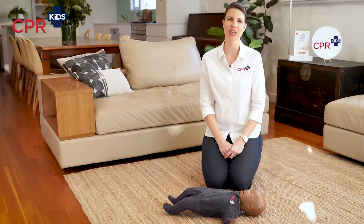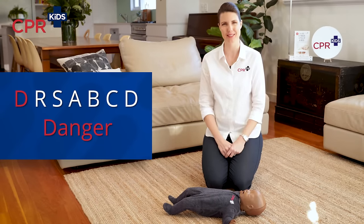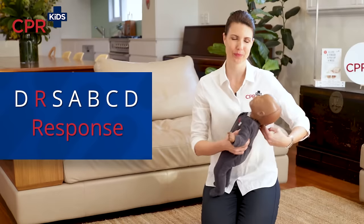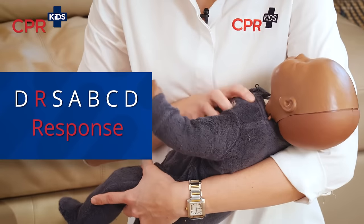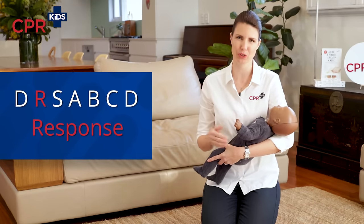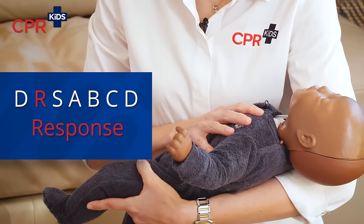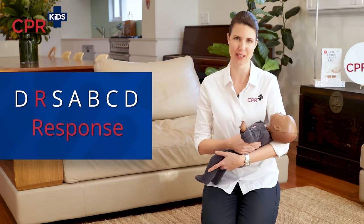Now let's put it all together. First, check for danger — make sure that you are safe, they are safe, and those around you are safe. Next, check for response: pick your baby up, hold them upright in your arms, and call their name — 'Annie, Annie, open your eyes.' Check to see if they are conscious or unconscious. If they are heavy and floppy in your arms and not responding, they are unconscious and we move on to the next step.